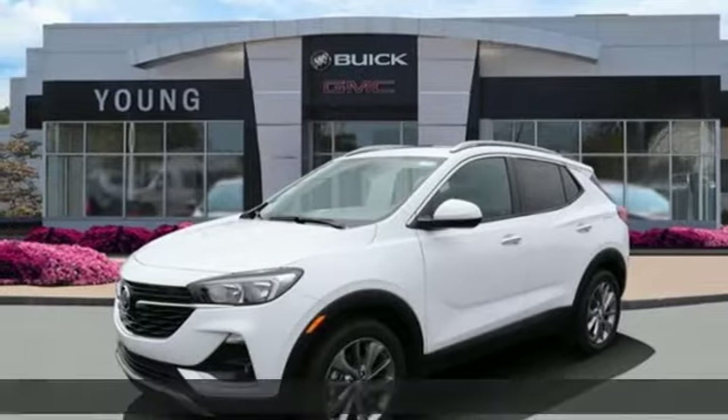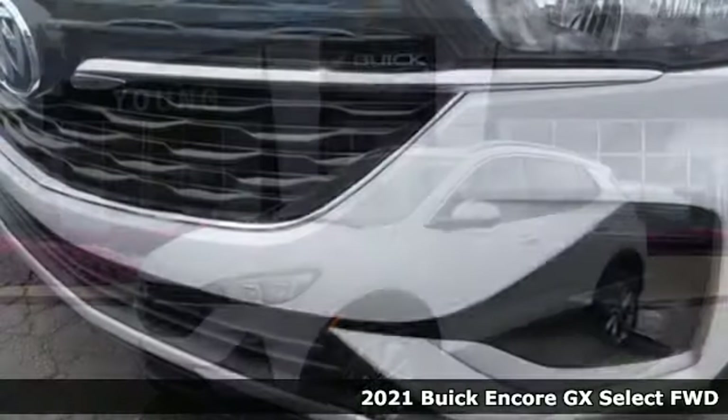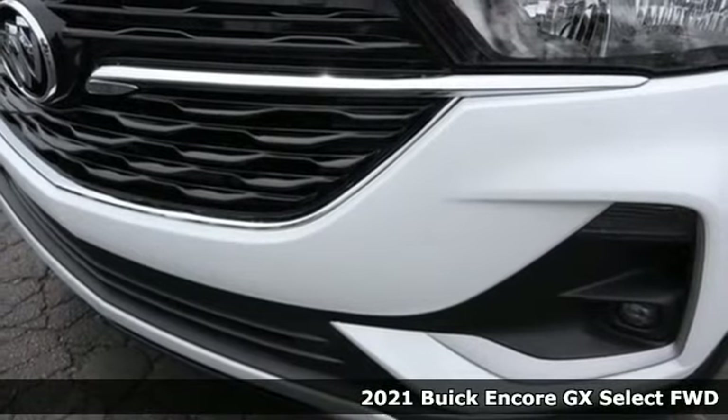Here's a new 2021 Buick Encore GX, designed to help you do life with style.